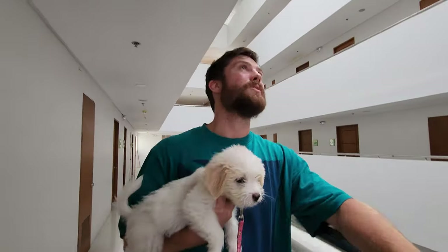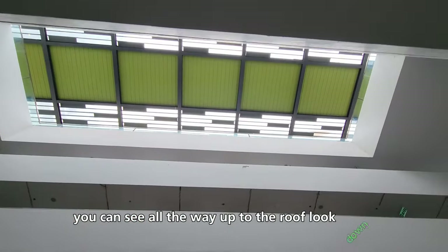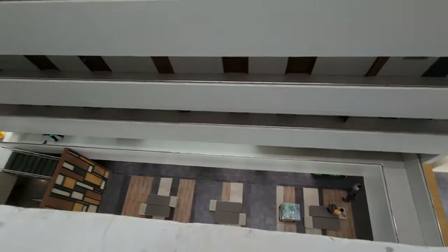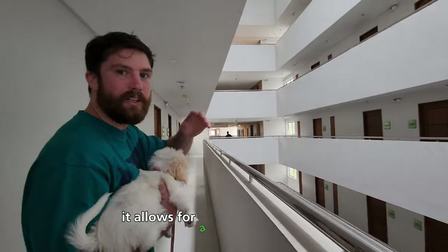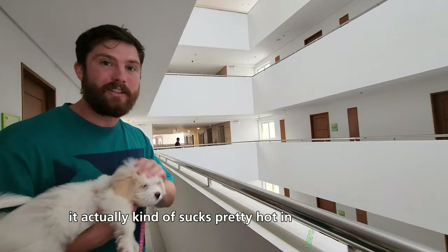Here's right outside of our place. You can look up and see all the way up to the roof, or look down — it's a big open spot that allows a lot of wind to flow through. Some days it's good, but other days like today where there's not much wind, it's pretty hot in here.